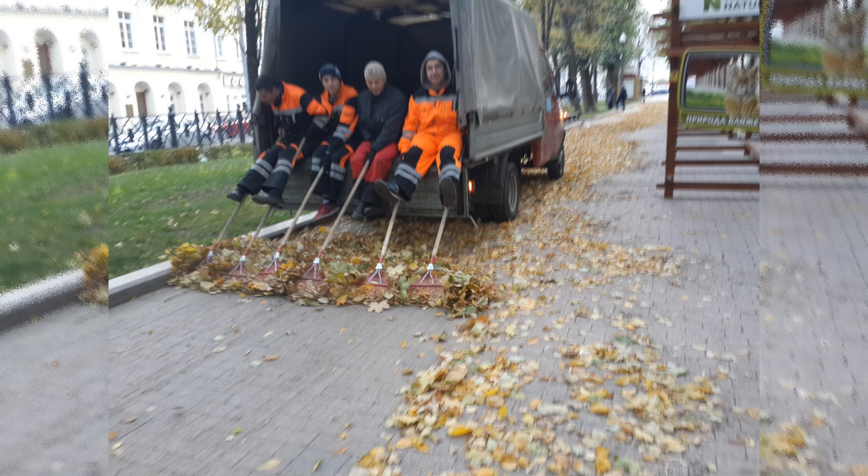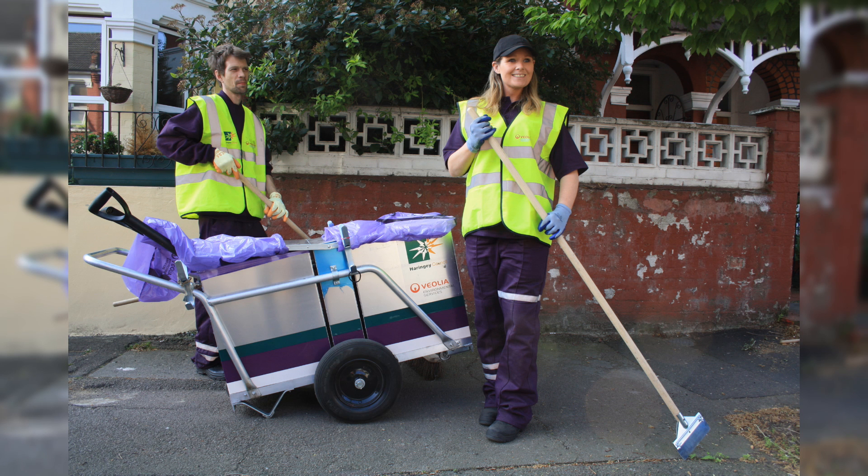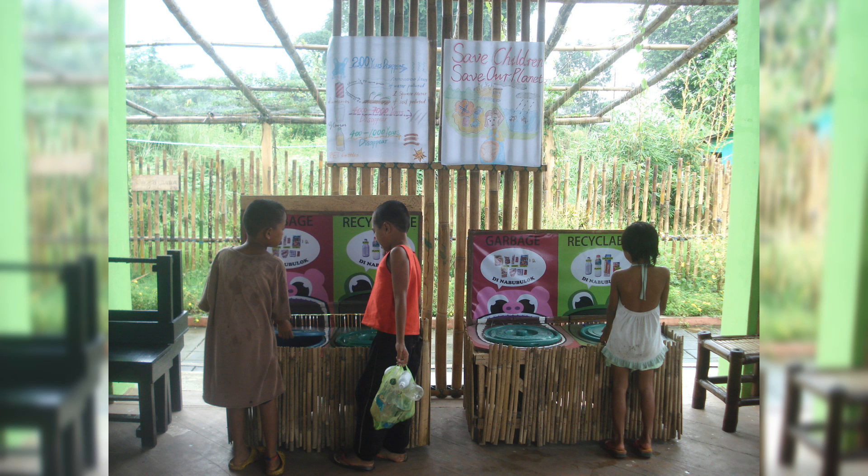It is important that other people should also practice the 5 R's and waste segregation too. Thank you. Thanks for watching.